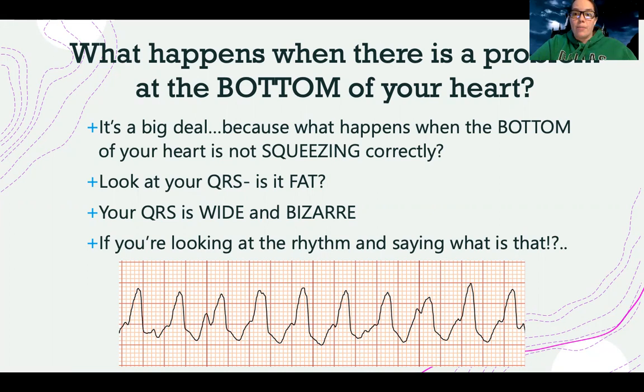Remember that whole skinny-fat debate about how the QRS looks? When it becomes fat or wide — like in this rhythm down here — that's a sign that there's a ventricular problem. Ventricular problems are a much bigger deal than atrial problems. It's a lot more scary when the bottom of your heart isn't doing what it's supposed to do.